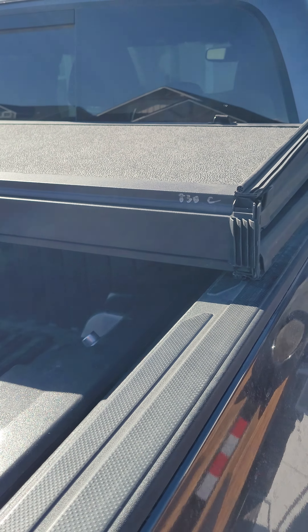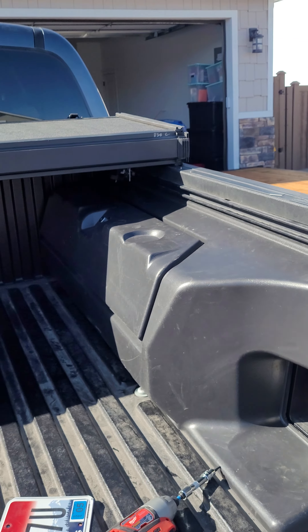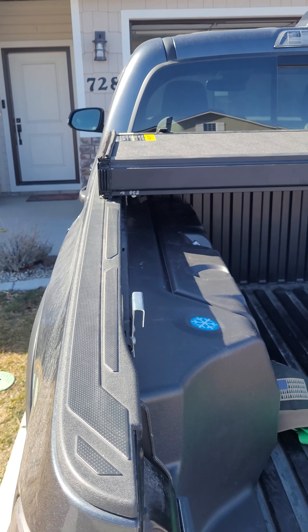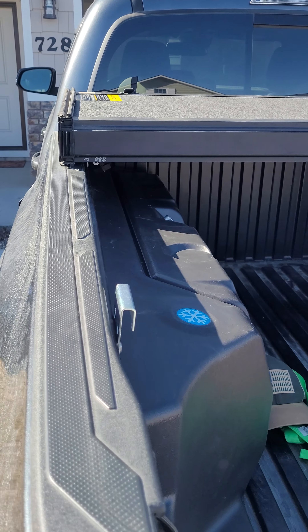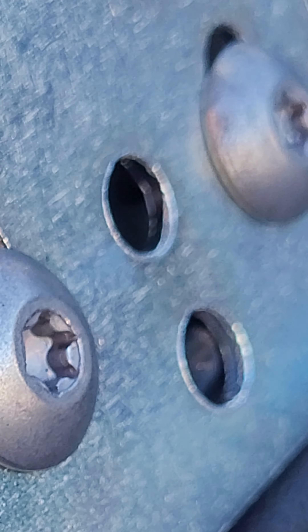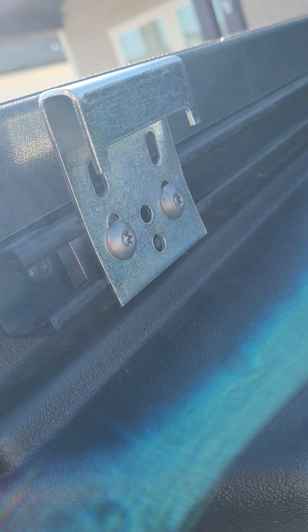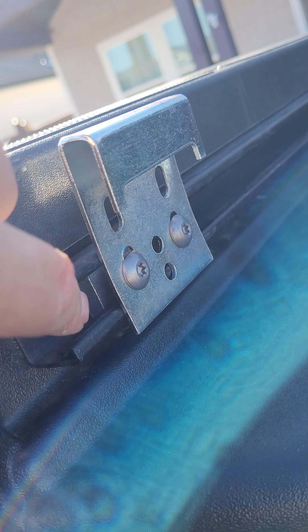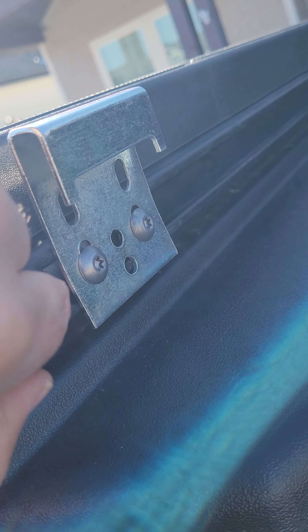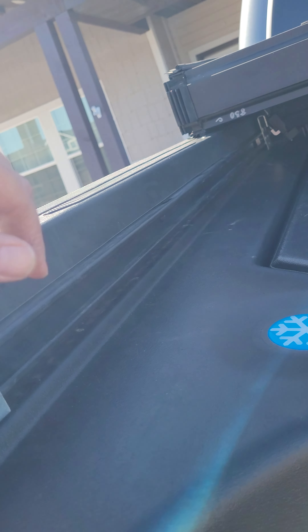I also have a hard trifold tonneau cover. For any of you who own the Trail and wondered if you could put a tonneau cover on — you can. When you install it, these little brackets right here, you have to bring them all from that end and slide them down, because they won't go in the other way.